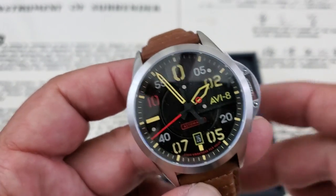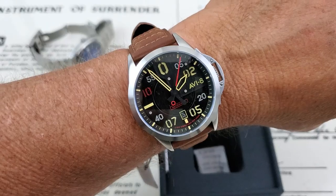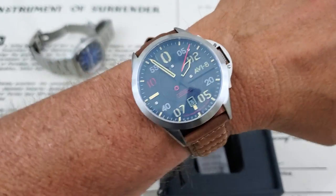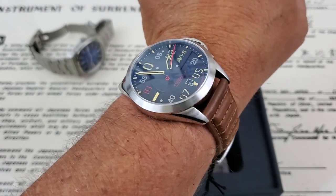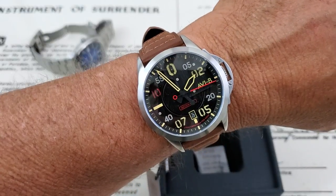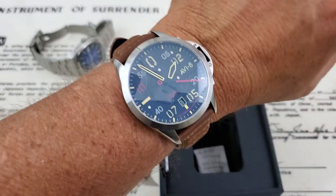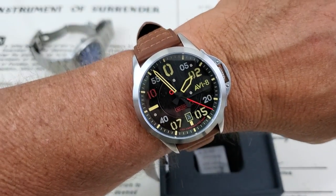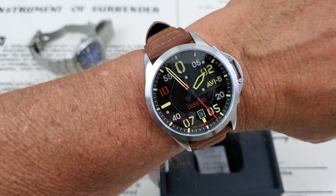Let's go ahead and throw this one on my 7-inch wrist, and then guys stick around for that lume shot. So this is the watch on my 7-inch wrist. I'll admit I don't usually wear 43-millimeter watches — a 51 lug-to-lug is a little bit big for me — but this does fit on the wrist really well. It sits very nicely and honestly I don't think it looks too big. I think it actually looks pretty darn good on my wrist. So let's dim the lights and check out the lume.